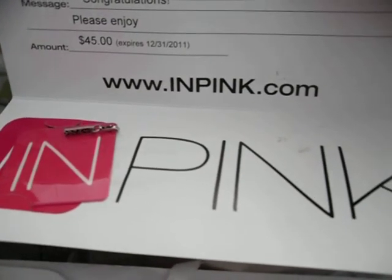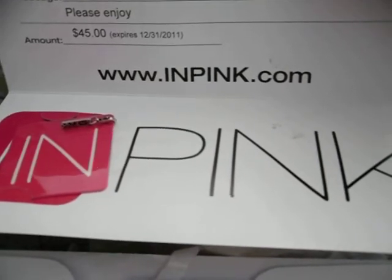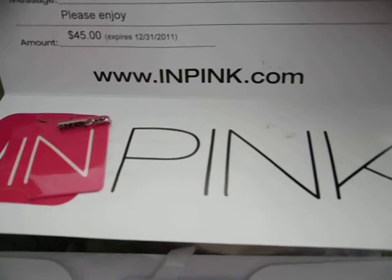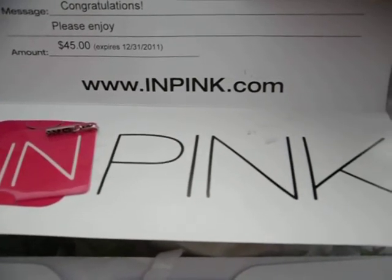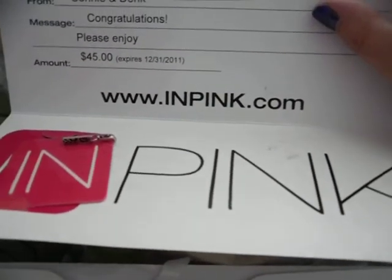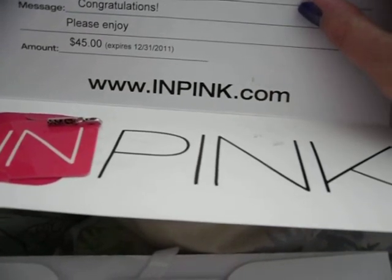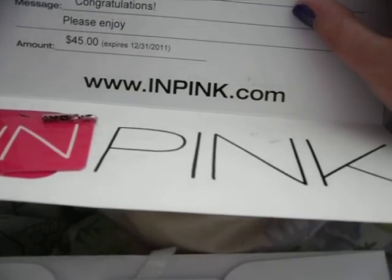Be sure and check out inpink.com — they have some really great fashion jewelry and sterling silver jewelry, and they also have that cool Jewel a Day contest. If it's still going on, you should definitely enter. Catch me on Twitter at TheTattooedType, or email me at tattooedap@gmail.com, or find me on my blog at thetattooedtype.blogspot.com. Okay, bye everybody!